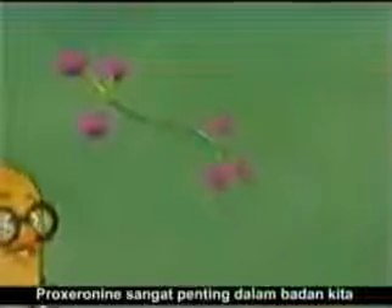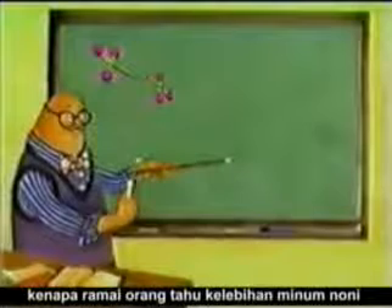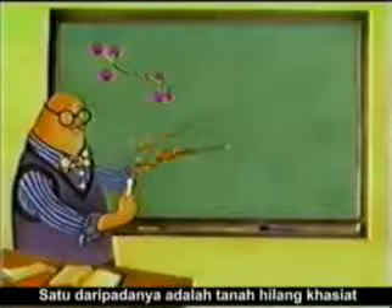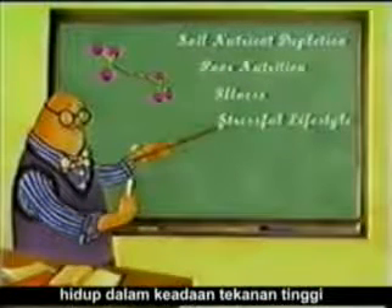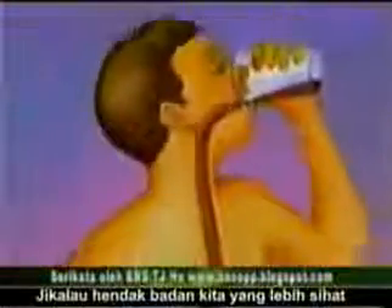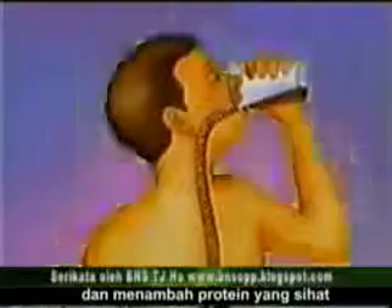Now we understand why proxeranine is so important to our bodies. Knowing that it is naturally supplied by the food we eat, why do so many people realize benefits from the regular use of noni fruit juice? There are several reasons why the body requires a proxeranine-rich supplement. One is the loss of micronutrients from the soil due to chemical fertilization and soil nutrient depletion. Another is poor nutrition, illness, or a highly active or stressful lifestyle. Even aging will place an increased demand on proteins. In order to meet these demands and keep the body healthy, we can increase our supply of proxeranine by drinking noni juice to overcome the effects of low levels of xeranine and restore healthy protein assimilation.